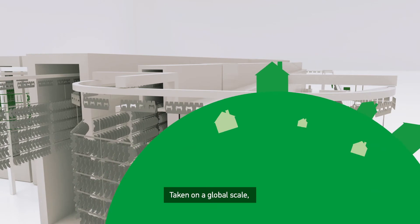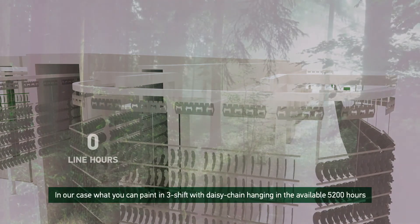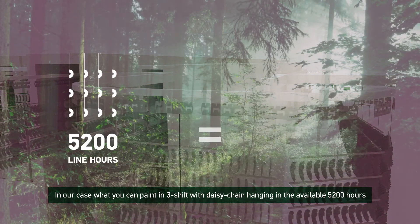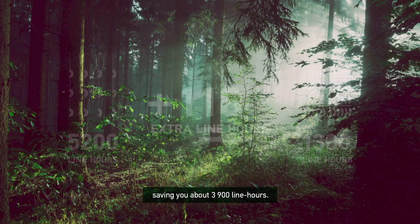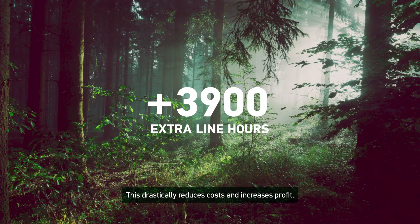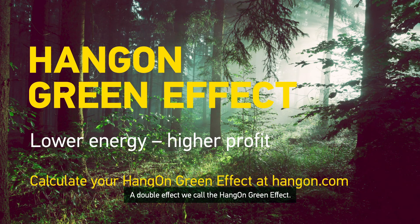Taken on a global scale, there is an enormous hidden potential to save energy and make the coating industry greener. In our case, what you can paint in 3 shifts with daisy chain hanging in the available 5,200 hours, you can paint in 1,300 hours with HQC hanging, saving you about 3,900 line hours. This drastically reduces cost and increases profit — a double effect we call the hang-on green effect.